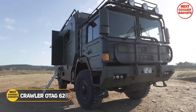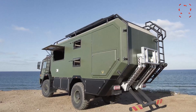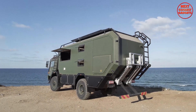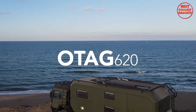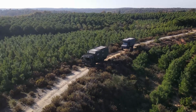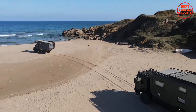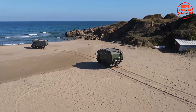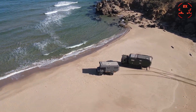The Crawler OTAG 620 is an exceptional expedition vehicle designed to offer durability, comfort, and adaptability for long-distance off-road adventures. This robust yet lightweight structure is engineered to withstand the demands of long, tough expeditions while reducing the overall vehicle weight. Its compact, aerodynamic shape contributes to better off-road performance, helping the vehicle tackle rough terrains with ease.